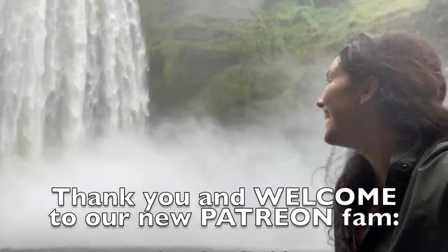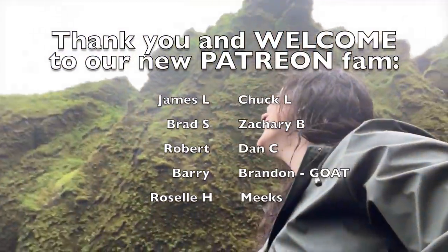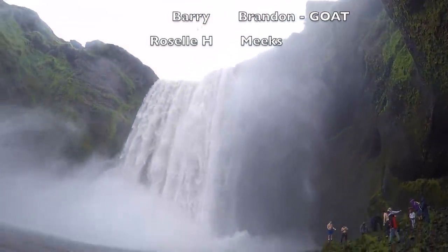Thanks for watching! A big thank you to all of our newest Patreon members. If you'd like to join, the link will be in my description — for one dollar a month you can get all of our videos with early access and during that time ad-free.